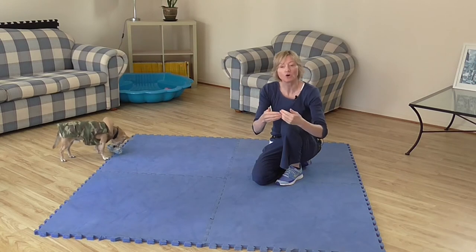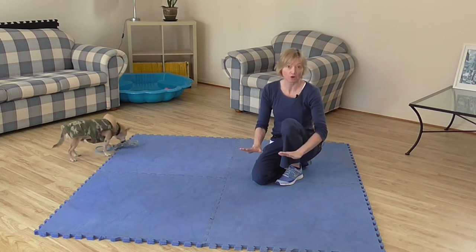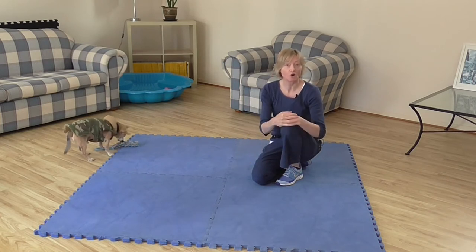If we think about it, our dog is going to have most of their weight shifted onto their hindquarters because their bottom will be touching the ground. They'll have some weight on their two front paws, but most of it is going to be on the hindquarters.